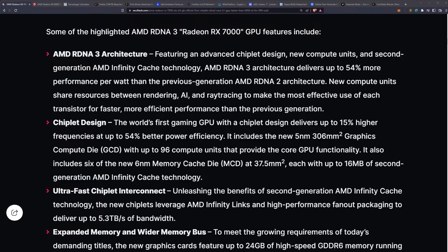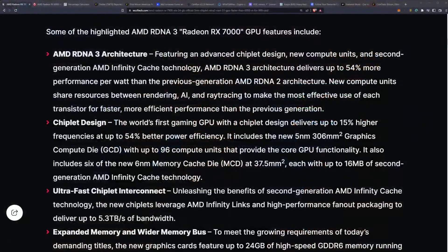It also includes 6 of the new 6nm Memory Cache Dies, and this is where I'm really getting interested. We saw on the RTX 4090 more L2 cache, and a lot of CPU mining coins are optimized to utilize this type of cache. There are yet to be miners or algorithms leveraging this technology, but I really can't wait to see what happens with the memory cache die and Infinity Cache as it pertains to blockchain processing.